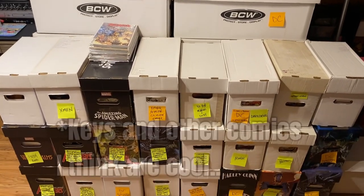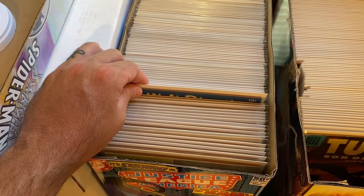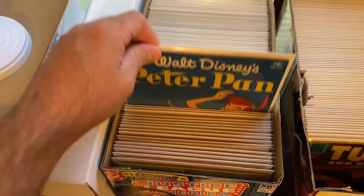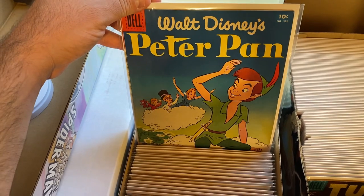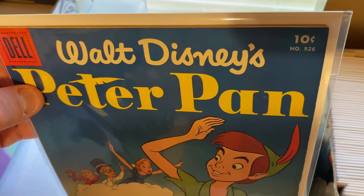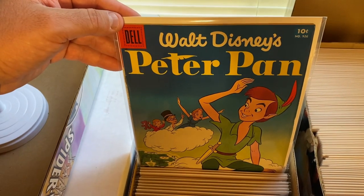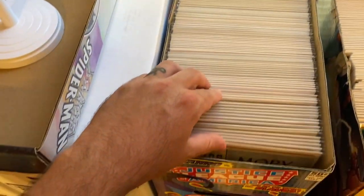So let's dive into all the keys I found in this collection. Let's take a look at some of the Golden Age stuff real quick. In the first video I showed off this box of Golden Age. This one I thought was the first appearance of Peter Pan — it has the exact same cover. But this is a reprint, because the issue number is 926. The actual first appearance of Peter Pan was a much lower number, but it's still Dell 4-Color and still an older book.